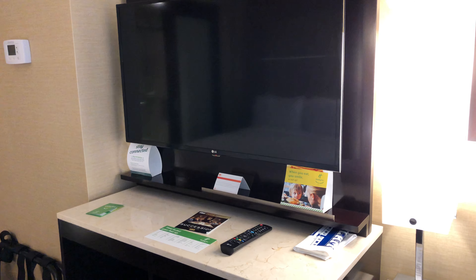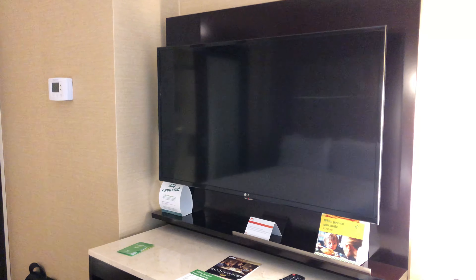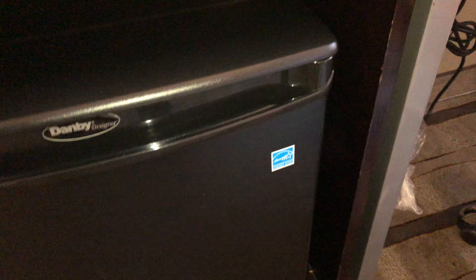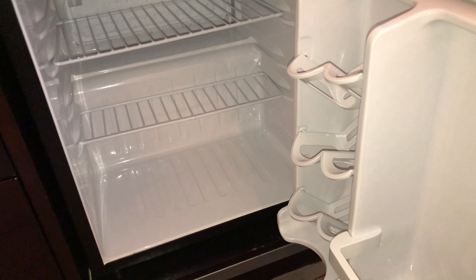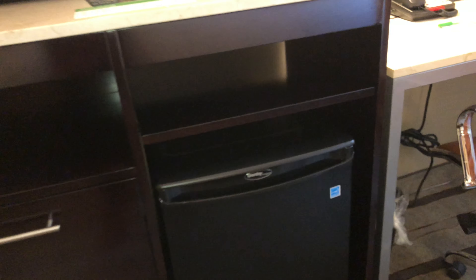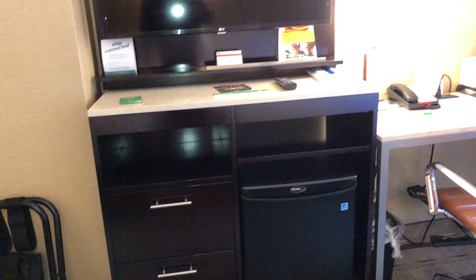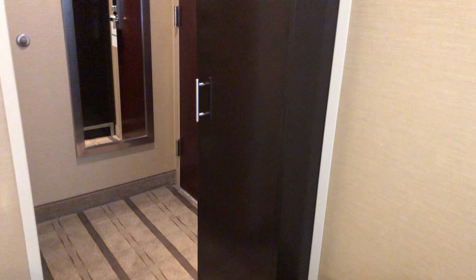They have a nice size TV depending on the size of the room. Here you have a small refrigerator - nothing inside. If you want to bring your drinks or something like that, you can always put that in - plenty of space for the room. Right here you can see the floor and there are a couple of drawers. That's where your TV is and the drawers - that's this side of what you have.